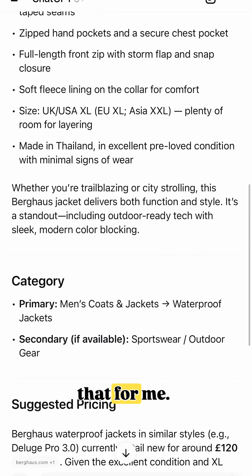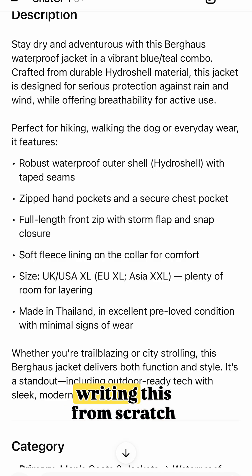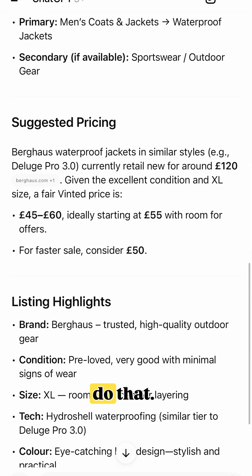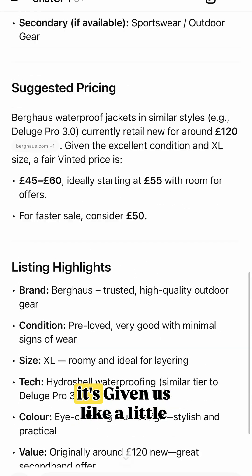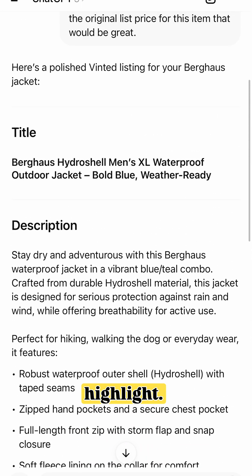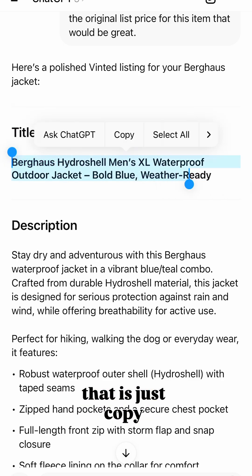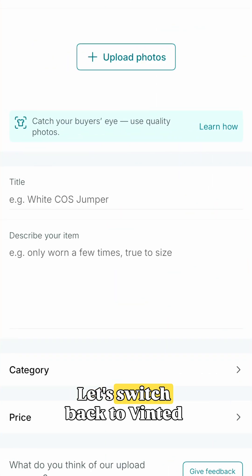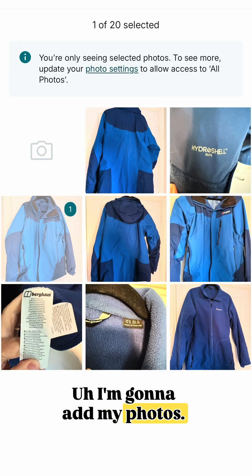You can see that it's generated that for me. I've got a great description with loads of detail. If you're writing this from scratch, you're just not going to be able to do that — so this is just helping you to do that. It's got some pricing information there and a little highlight. So then all I need to do, once I'm happy with that, is just copy out my title. Copy that, then let's switch back to Vinted.